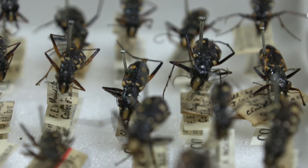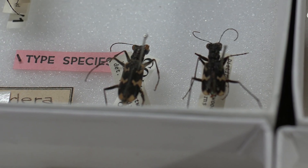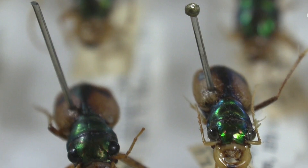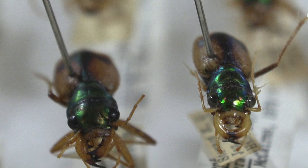Their long slender legs allow them to travel up to 9 kilometres an hour or 125 body lengths per second. They travel so fast that they actually lose their sight as they run, because their eyes are unable to take in enough light at these speeds to form an image. To compensate, tiger beetles will stop mid-sprint in order to relocate their prey and then continue the chase.